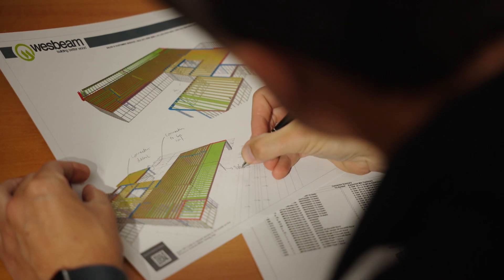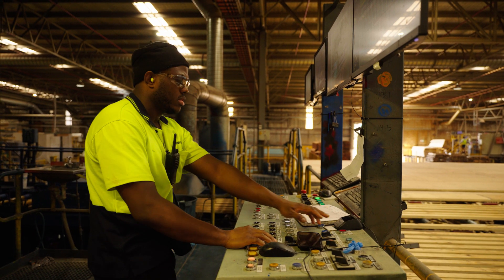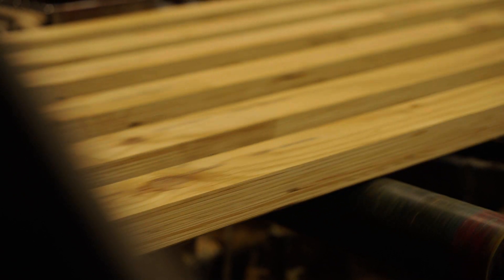A critical aspect that makes Westbeam's design processes market leading is our ability to produce optimised designs. We utilise our experienced Design Centre team alongside our structural engineers to provide alternative, superior construction solutions for the builder.